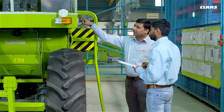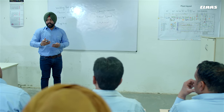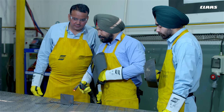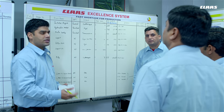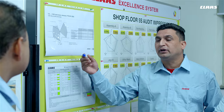Customer satisfaction is ensured through weekly product audits aimed at continual product improvements. The company's technical training center provides offline training aimed at skill building for employees working on the production lines. Manufacturing operational efficiencies are periodically assessed against global benchmarks using the CLAAS Excellence System to ensure on-time dispatches.